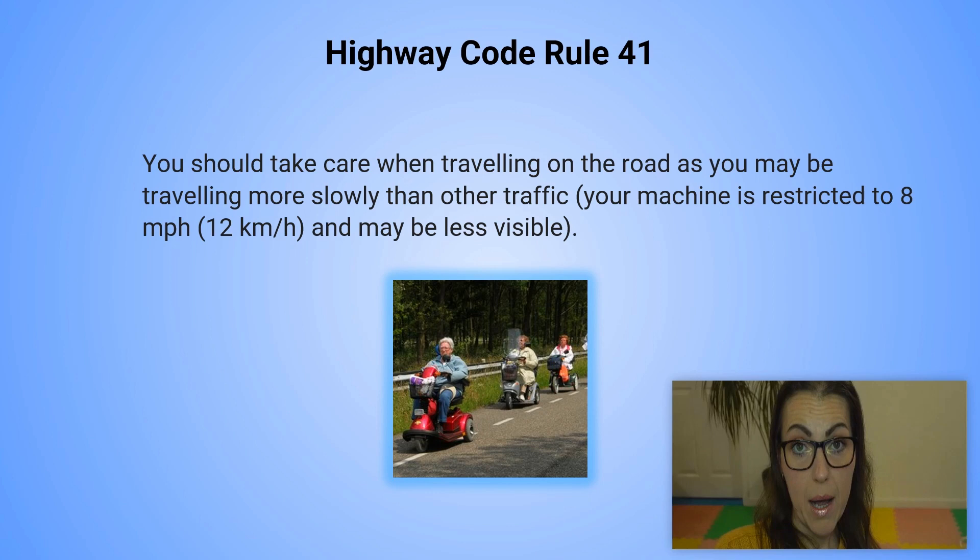Highway code rule number 41. You should take care when traveling on the road as you may be traveling more slowly than other traffic. Your machine is restricted to 8 miles per hour or 12 kilometers per hour and because of that it may be less visible.